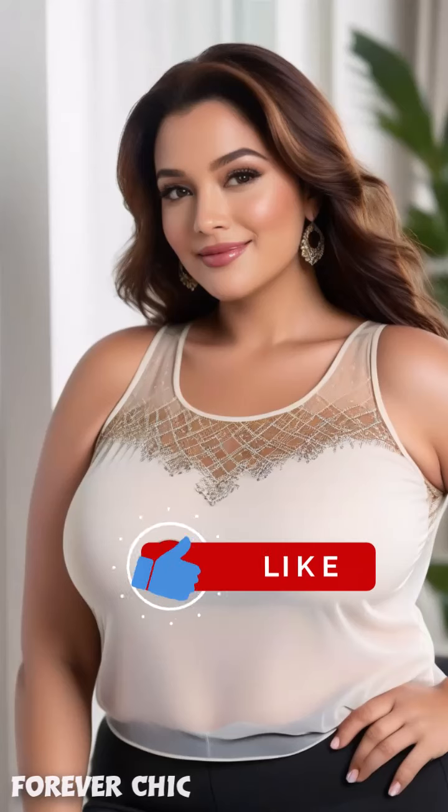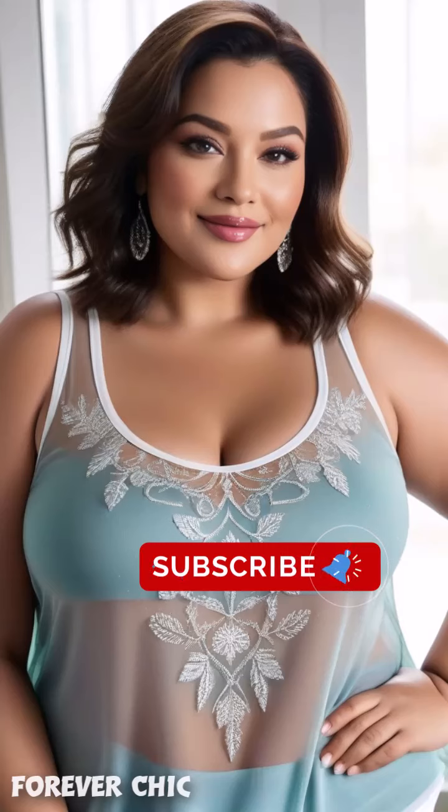If you enjoy the video, like it and share it with your friends, and don't miss the next video.